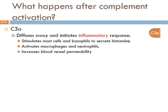After complement activation, C3A diffuses away and initiates an inflammatory response by interacting with mast cells in the integument, or basophils in the blood, to secrete histamine — an inflammatory compound. This triggers swelling, increased blood vessel permeability, and attraction of other white blood cells such as neutrophils to attack the bacterium. Macrophages and neutrophils are activated, blood vessels are vasodilated — all delivering an immune response to the site of infection.